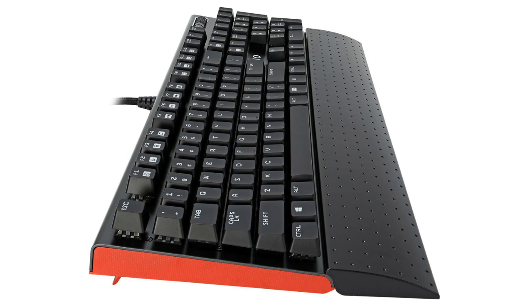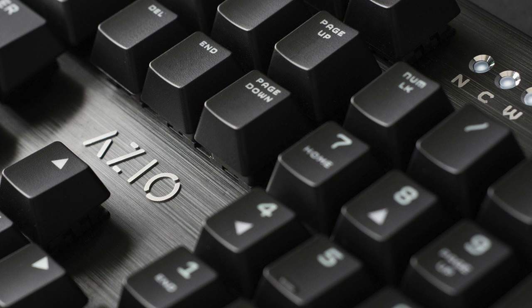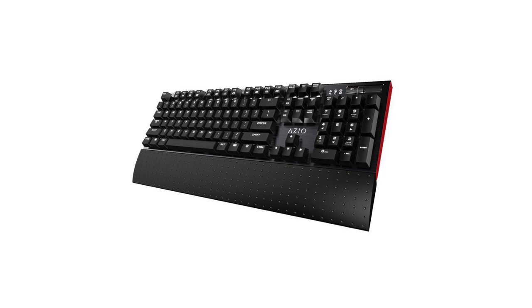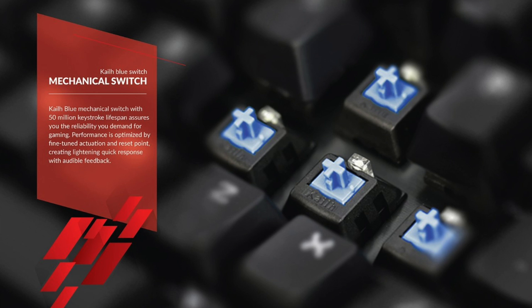Next up is the ASIO MGK1 Backlit Mechanical Gaming Keyboard. At first glance this looks very similar to the Corsair Gaming K70 — the entire keyboard has an all-black brushed aluminum finish, an optional detachable wrist rest, and a dedicated volume wheel on the top right-hand side, which is great for adjusting volume on the fly. You get full-key rollover for direct input accuracy, and it features Kailh Blue switches, which is exactly what Razer uses in their mechanical keyboards.